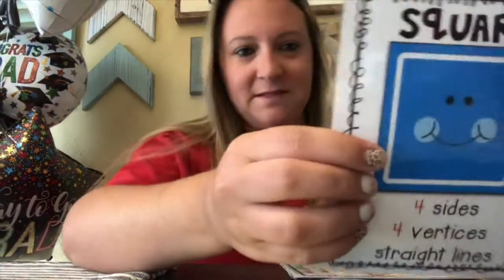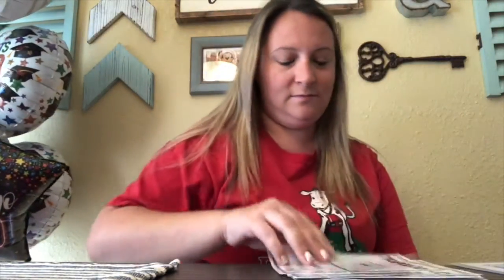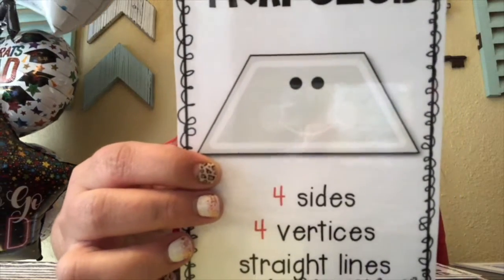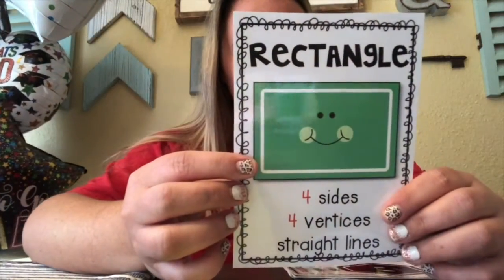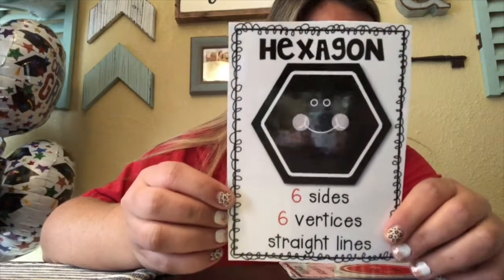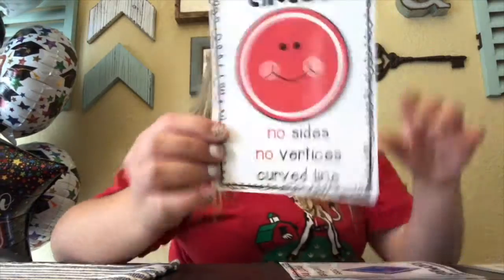I would like to go over some shapes with you. Can anybody tell me what shape this one is? That's a square. Good job. What about this one? Do you remember this one's name? That's a trapezoid. Ooh, and what about this long shape? That's a rectangle. Do you remember this name? That's a hexagon. Round, round, round — circle! Good job.